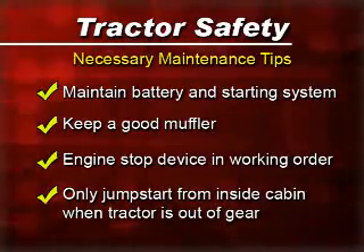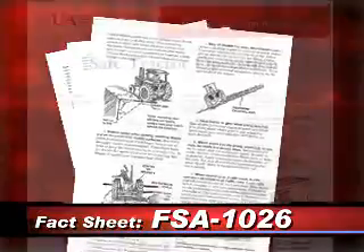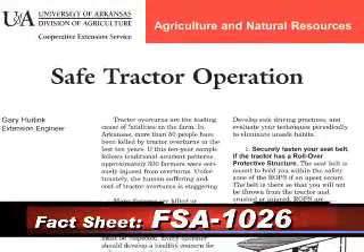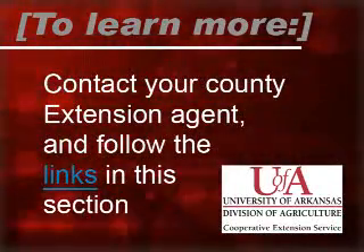For more information, you can visit our website where you can find a fact sheet about safe tractor operation. We want to make sure that you are safe. To learn more, contact your county extension agent and follow the links in this section.